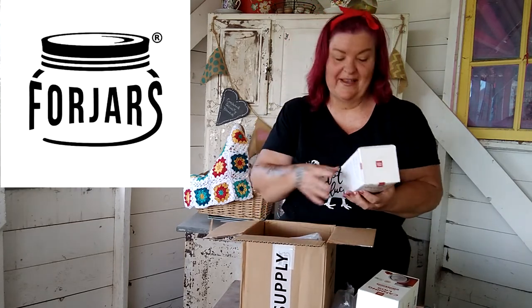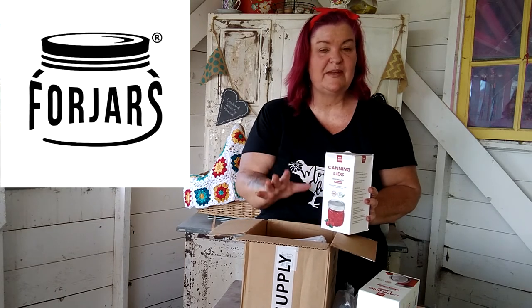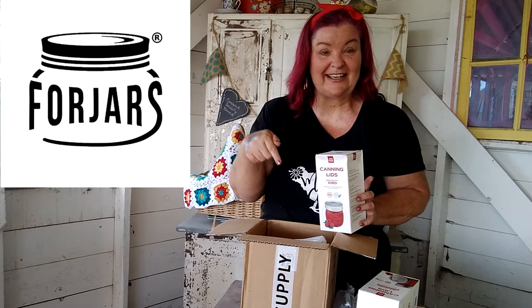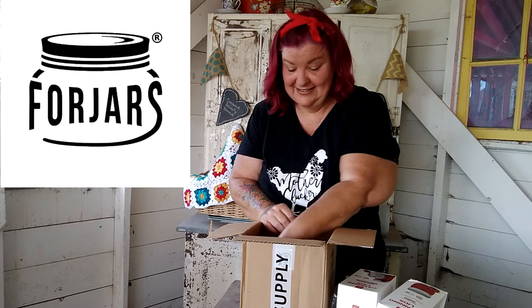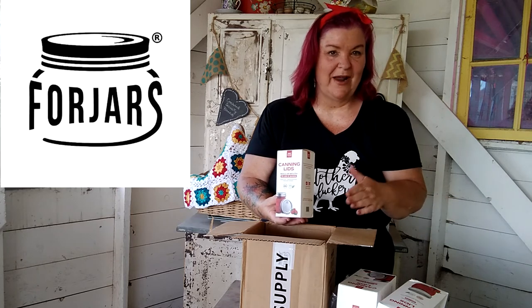Look at this — 100 wide mouth lids! 100 of them! You guys know there's been a canning supply shortage lately, so having a hundred is amazing. Combined with the 12 we already saw, that's 112 wide mouth lids and 12 rings — these are really going to come in handy. And next in the box — 12 regular mouth lids and rings! It's great that they sent a variety, both wide mouth and regular mouth.